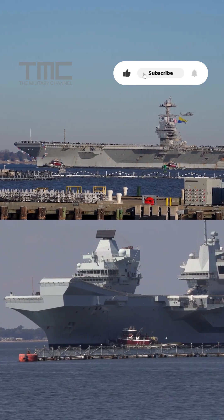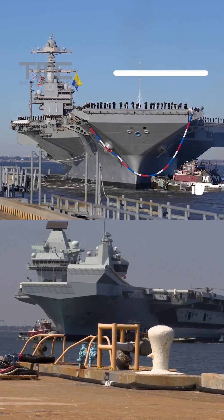Which one do you think defines the future of aircraft carriers? Let us know in the comments.